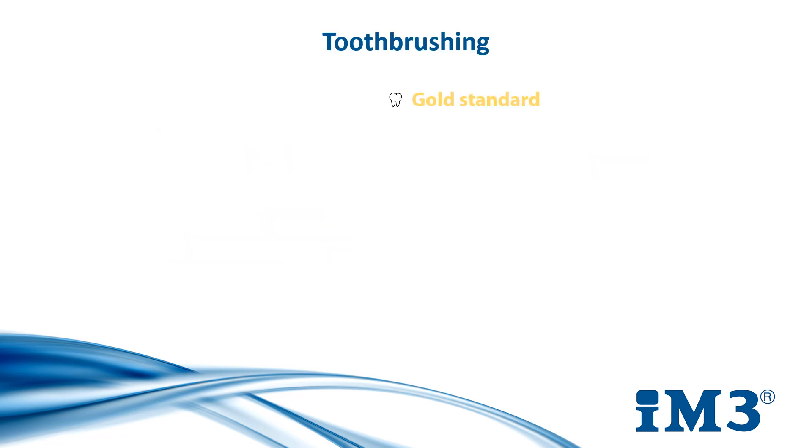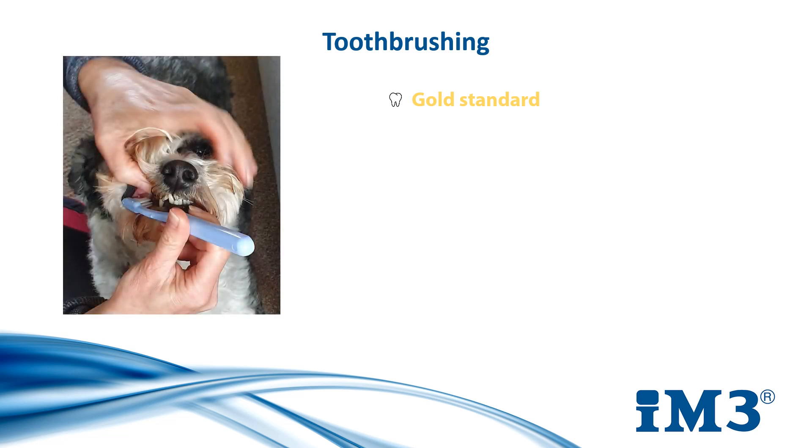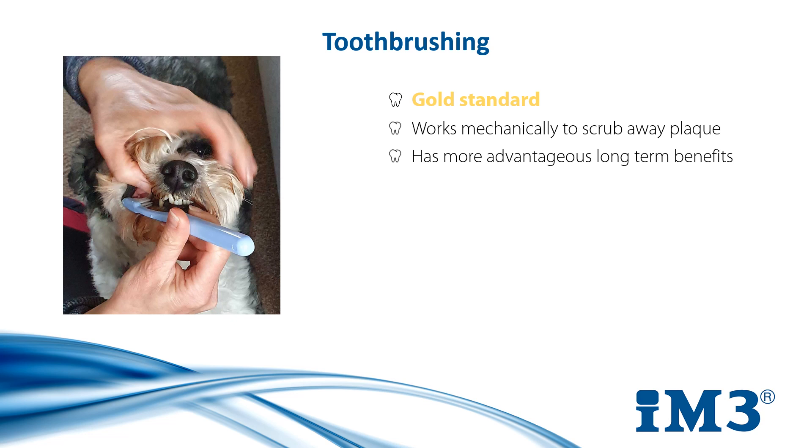Toothbrushing has long been considered the gold standard when it comes to dental health. It mechanically scrubs away plaque so there is no time for it to stick in and mature, causing progressive dental disease in the mouth. The benefits are long lasting and it significantly improves dental health in between professional treatments at the clinic, which will still be needed to efficiently remove plaque buildup below the gum line and in small grooves of the teeth.